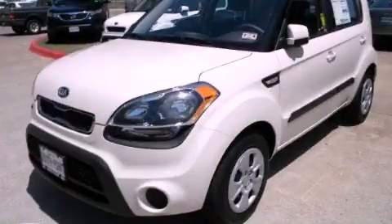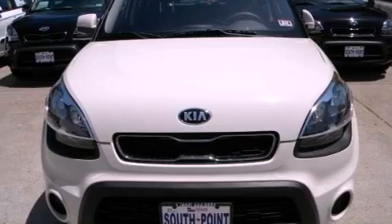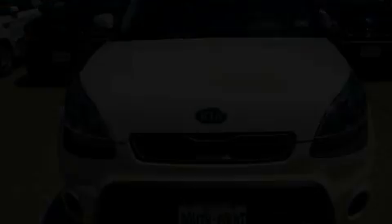This is a brand new 2013 Kia Soul. Unique styling. It features a 1.6-liter four-cylinder engine and a manual transmission.